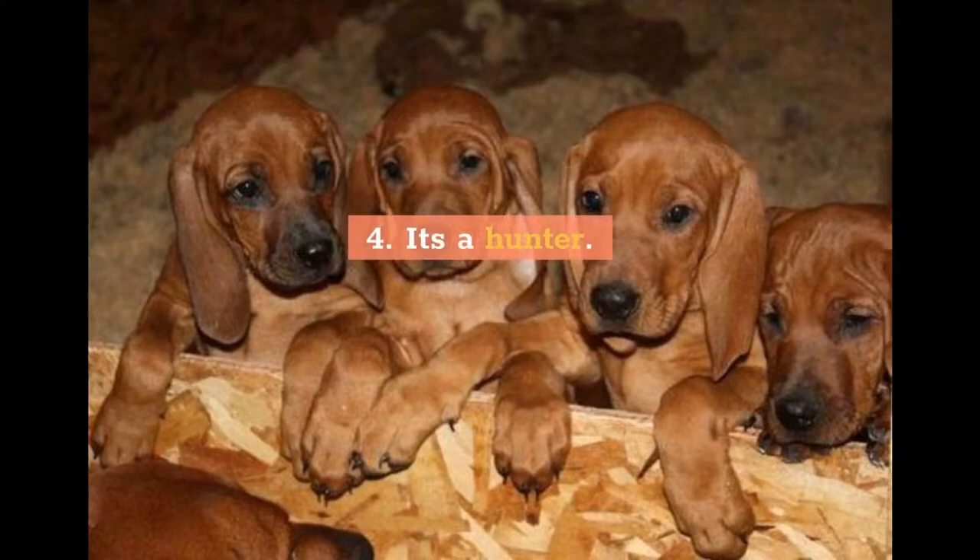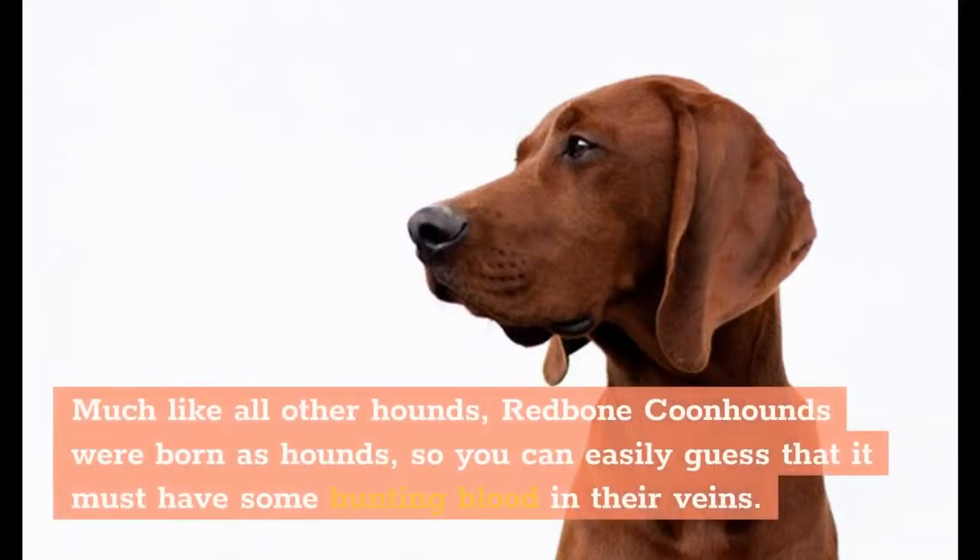4. It's a hunter. Much like all other hounds, Redbone Coonhounds were born as hounds, so you can easily guess that it must have some hunting blood in their veins.